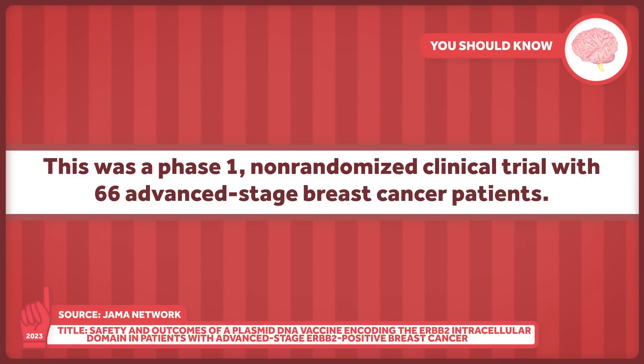In November of 2022, an article was published in the journal JAMA Oncology that covered the clinical trial results for a breast cancer vaccine that has been many, many years in the making. This was a phase one, non-randomized clinical trial with 66 advanced stage breast cancer patients.